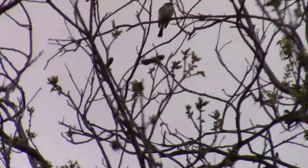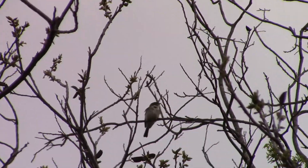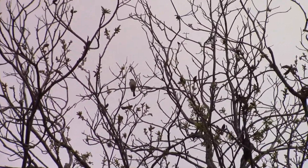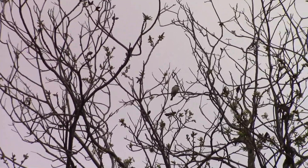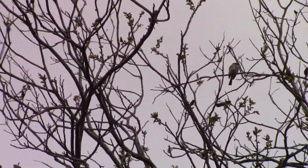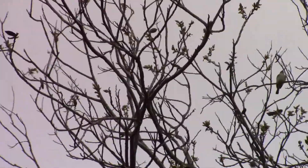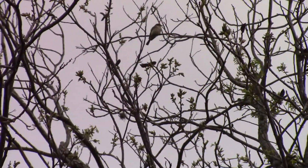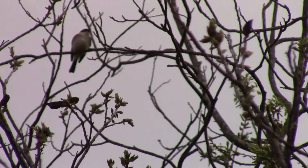Right here in this tree, that is an Eastern Phoebe. I have never seen an Eastern Phoebe in this area, but you can tell it's an Eastern Phoebe because it's got that nice gray color. And if you can hear it right now, it's making a sound that sounds very similar to 'Phoebe,' which is where it gets its name. Very pretty bird, very uncommon for this area, so that's super cool for today.